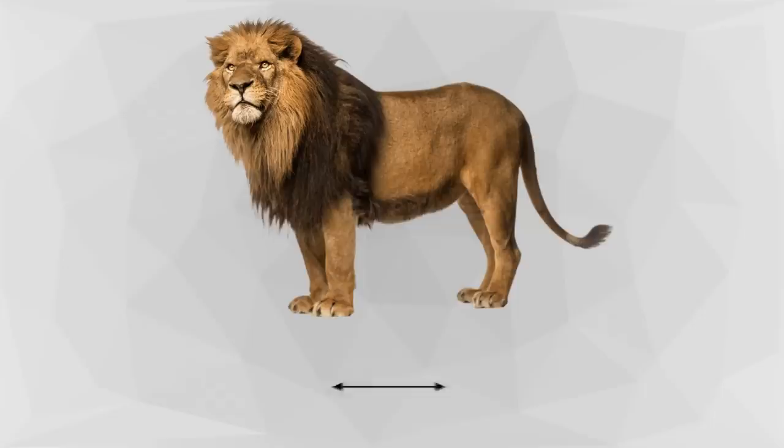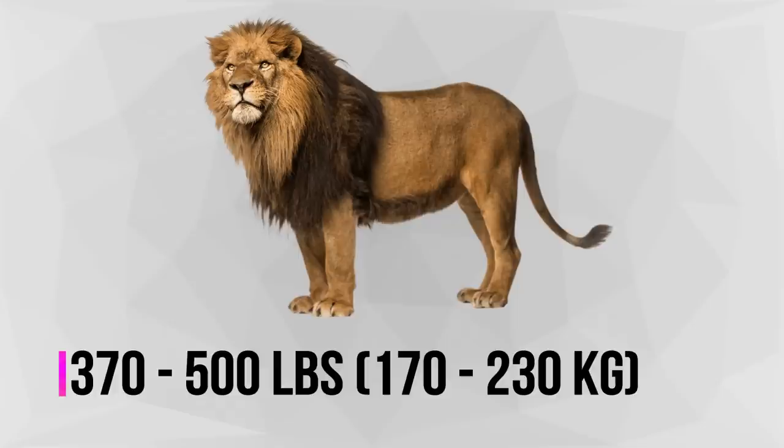Size and Description. A full-grown male lion is about 6 to 7 feet long, excluding the 3.2 feet tail. He stands about 4 feet high at the shoulder and weighs 370 to 500 pounds.